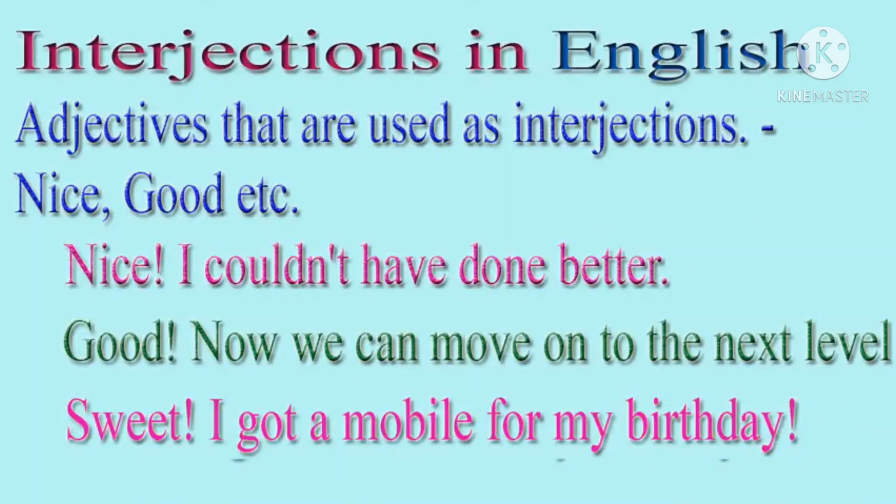Now look at some examples where adjectives are used as interjections. For example: Nice! I couldn't have done better. Good, now we can move on to the next level. Sweet! I got a mobile for my birthday. So these are the adjectives which are used as interjections.